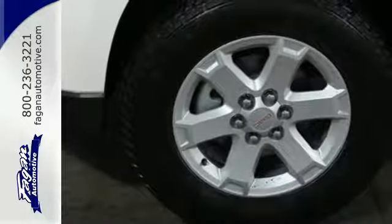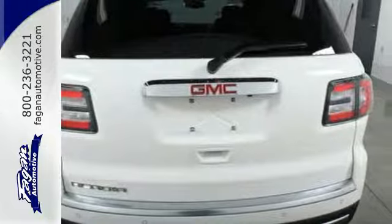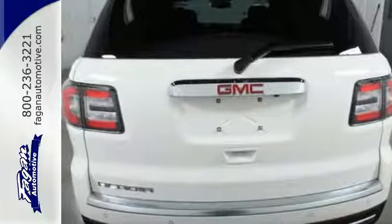It features Stabilitrack, an emergency communication system, keyless entry, and a rear-view camera. It gives you the confidence you deserve.